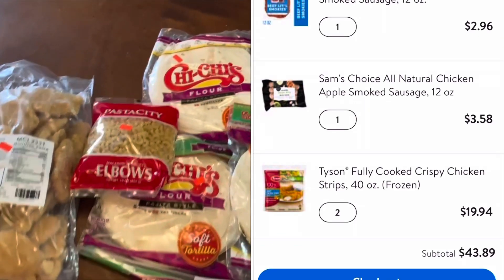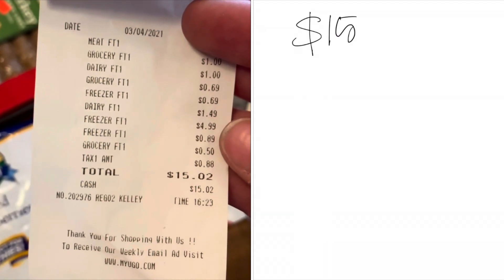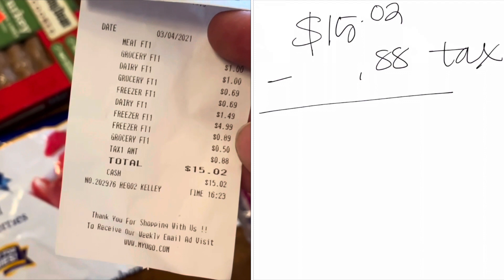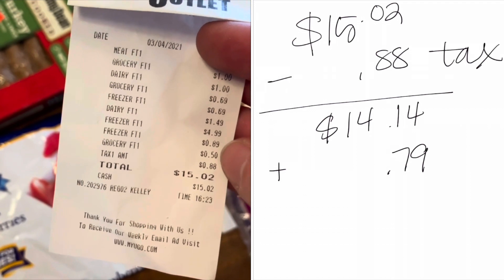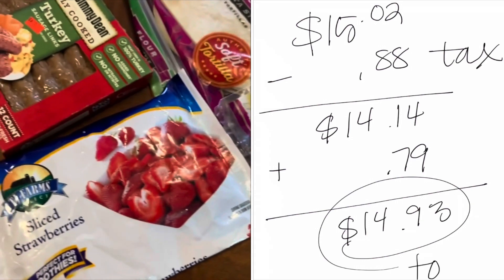Here you can see my total at Walmart would have been about $43.44. But once you take the tax out of my grocery haul and add in the 79 cents for the can of jambalaya, my total there was $14.93 — so you're talking about $28 worth of savings.